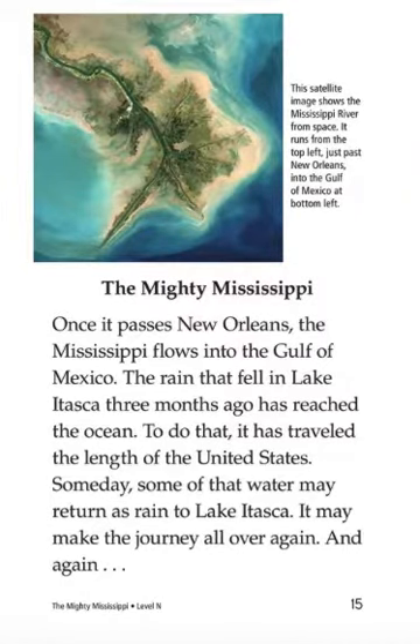The mighty Mississippi. Once it passes New Orleans, the Mississippi flows into the Gulf of Mexico. The rain that fell on Lake Itasca three months ago has reached the ocean. To do that, it has traveled the length of the United States. Someday, some of that water may return as rain to Lake Itasca. It may make the journey all over again and again.